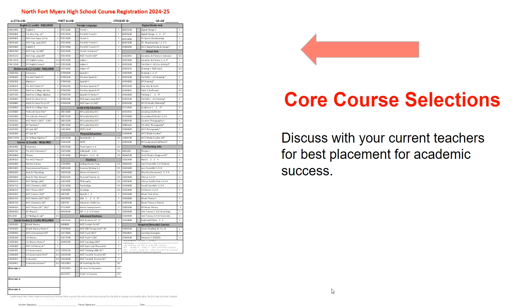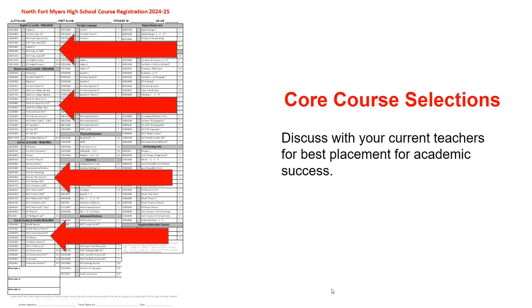Courses in English, Math, Science, and Social Studies follow a progression. You will work with your current teachers in those courses to select the best course for you for next school year.